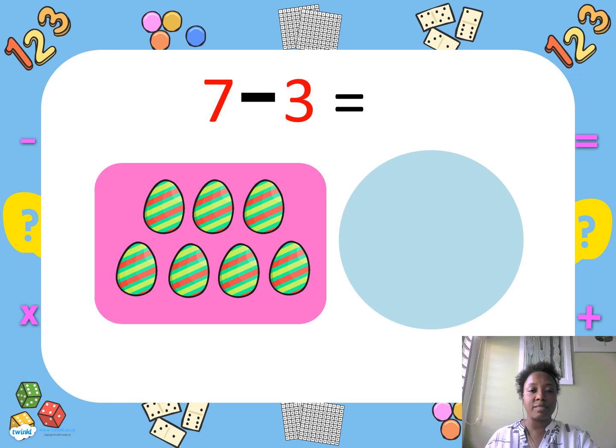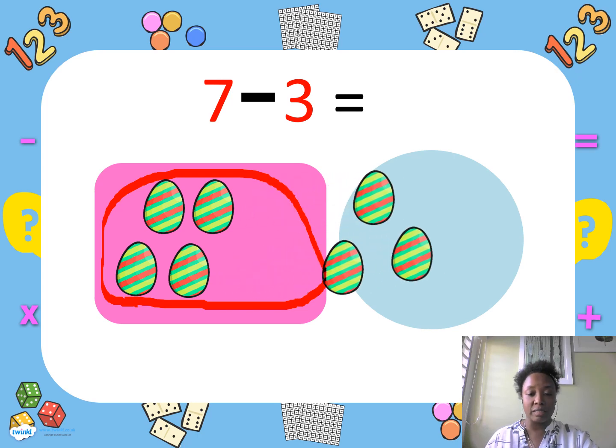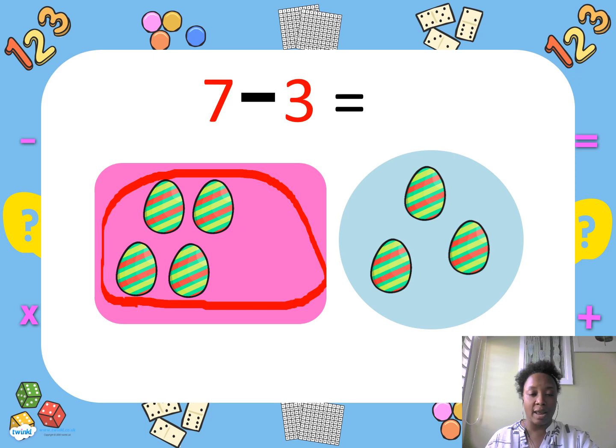I have seven eggs. I use three eggs. How many eggs do I have left? Let's count: one, two, three, four. If you answered four, you are correct.